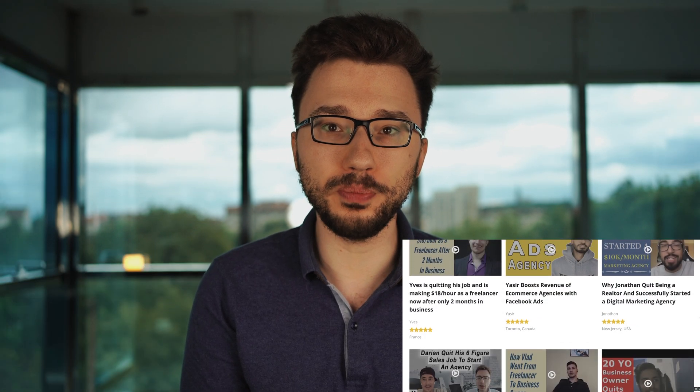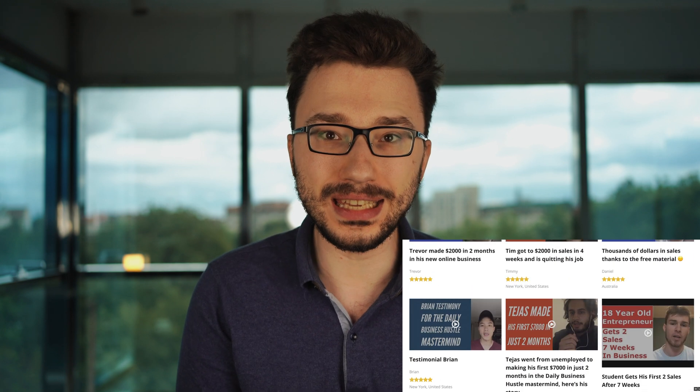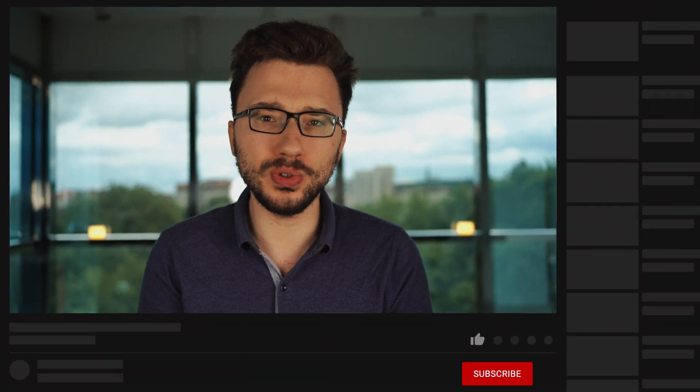I've been in web development myself since 2008 and I've helped hundreds of people get started as a freelance web developer or agency owners since 2014. Before we dive into the list and how to get started, hit the subscribe button and the bell notification icon so you get future updates on my videos for developers.